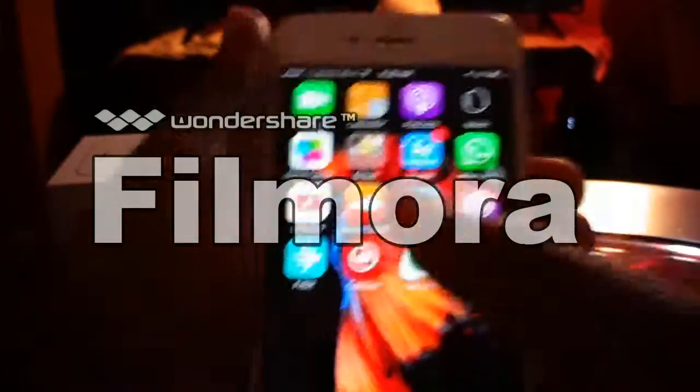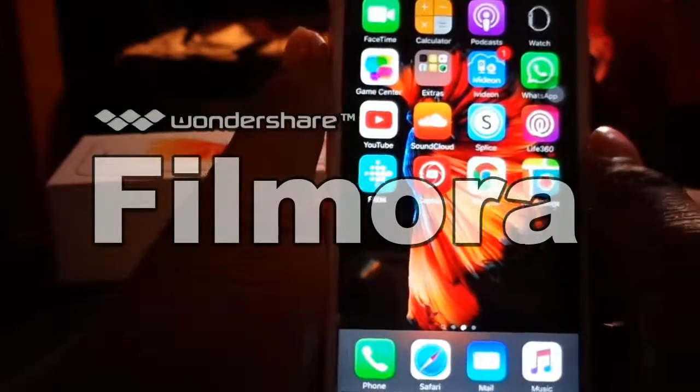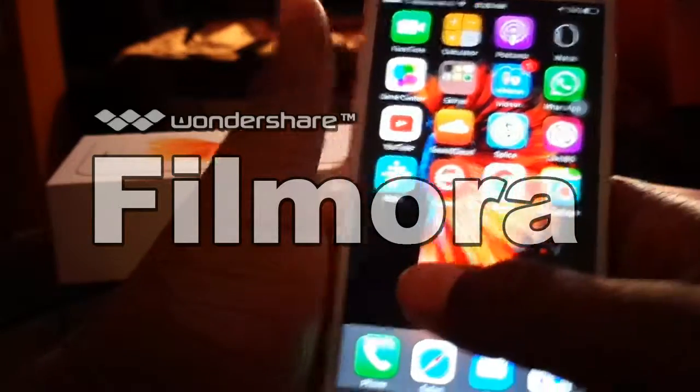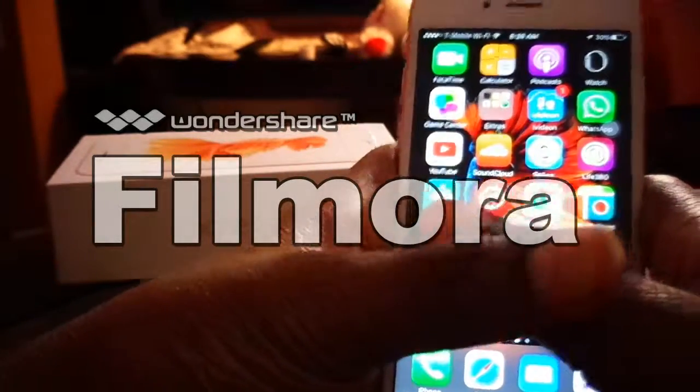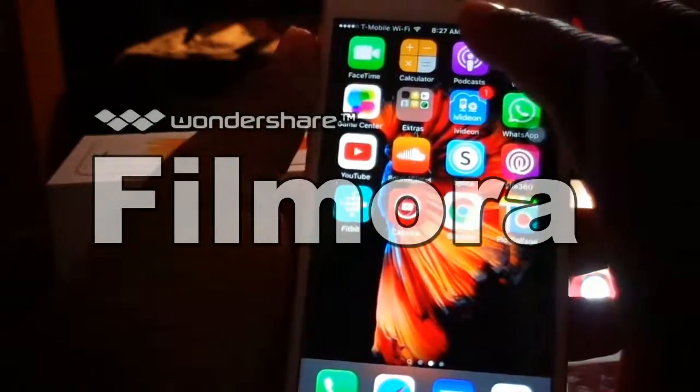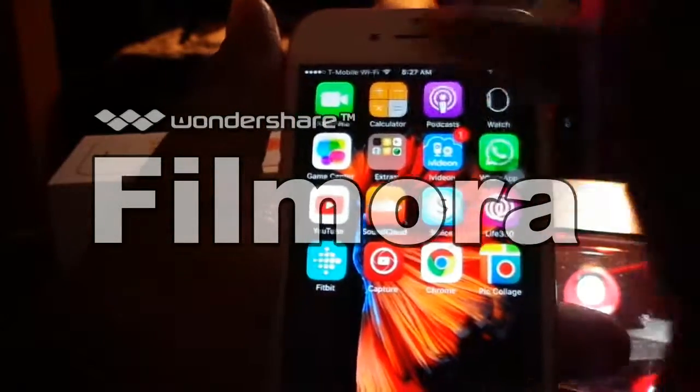Shoutout again to Leo Queen — go to her channel, check it out, subscribe. The software I use to edit videos, and probably what I'll use to edit this video, is Filmora.